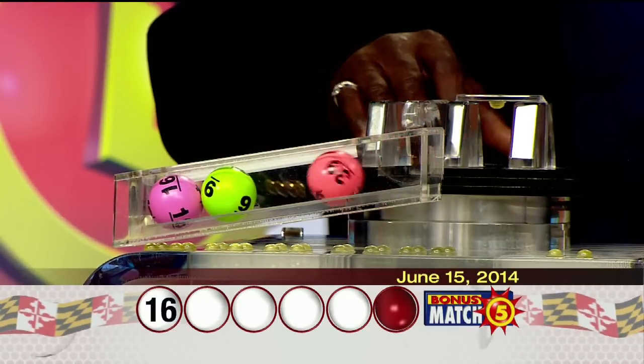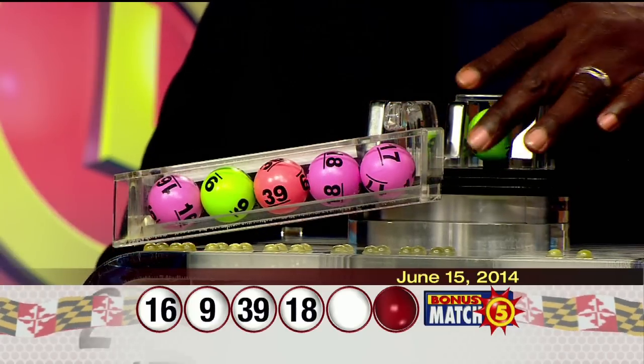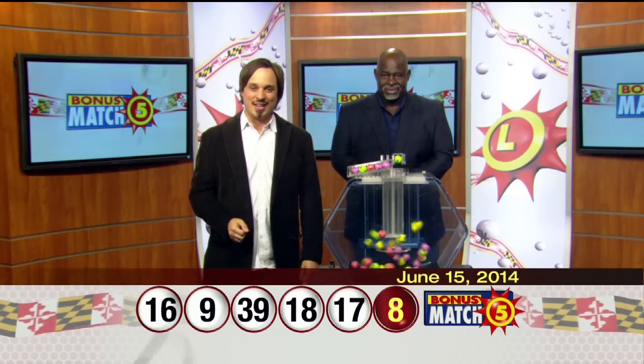16, 9, 39, 18, 17, and the bonus ball: eight. For up-to-date jackpot information, visit mdlottery.com, the Maryland Lottery.